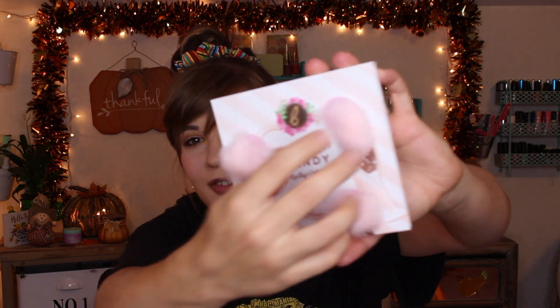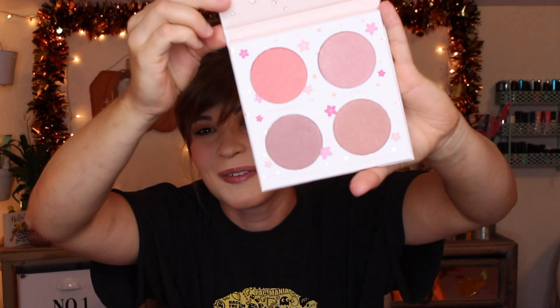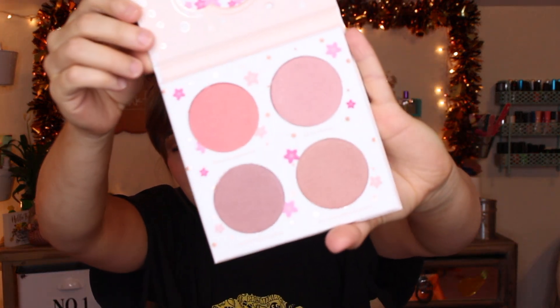One of the hot buys was face palettes from Beauty Bakery. I got the blush palette because the packaging is so cute — it's cotton candy themed. When you open it up, you pull out the palette and it has these adorable little puffs of cotton candy. The blushes inside are really pretty — they have shimmer to them, and I love shimmery blushes. Beauty Bakery stuff was thirty percent off during the 21 Days of Beauty, so I highly recommend trying it out.